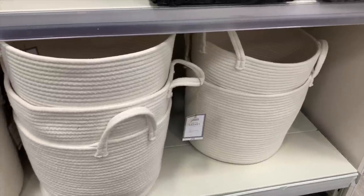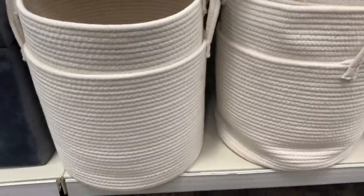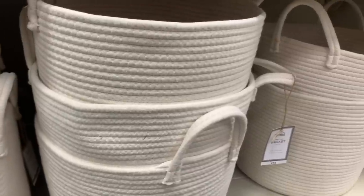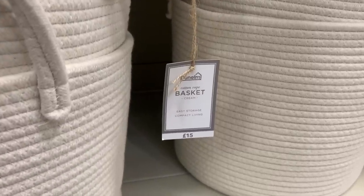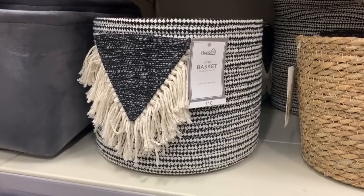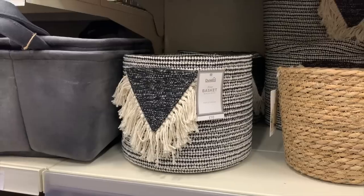Another section I always check out is the basket section — they have so many good choices in here. These cream rope-style ones caught my eye; they looked really good quality, a pretty good size, and were only £15. They've also got a good range of simple staple ones as well as some really fun ones — I loved the little tassel bits on one of them, which was £10.